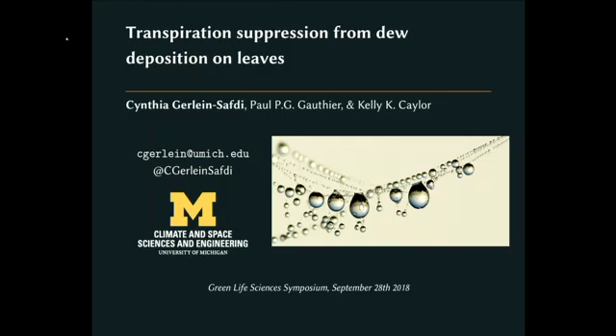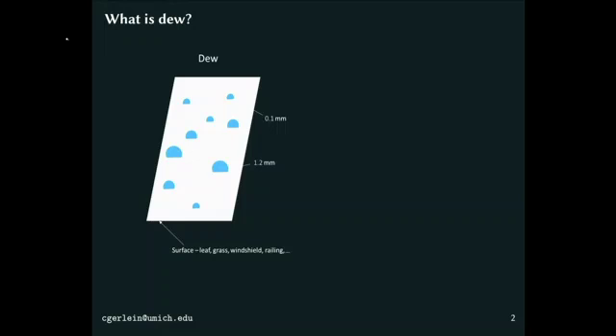The first question I want to make sure we're all agreeing on is: what exactly is dew? Dew is the deposition of atmospheric water vapor onto a surface — that surface can be a leaf, but it can also be a windshield or a railing. The reason water vapor deposits onto that surface is because that surface cools to below the dew point, which is essentially a combination of temperature and relative humidity.